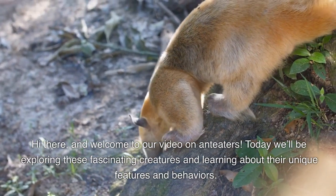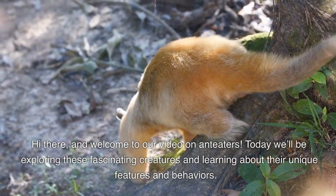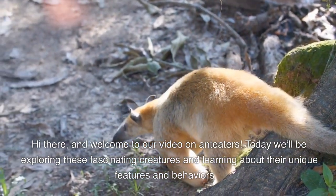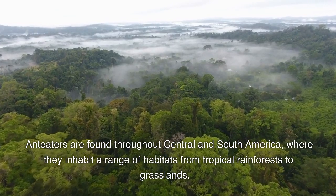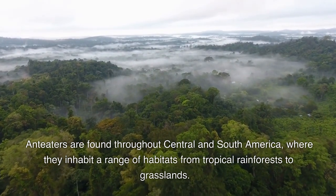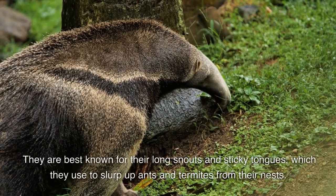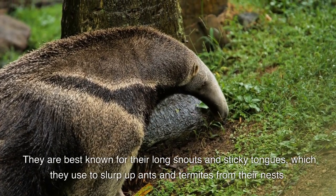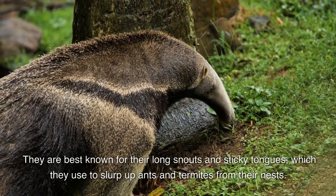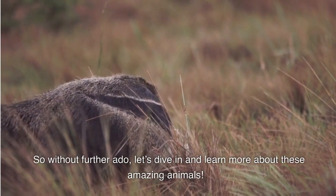Hi there and welcome to our video on Anteaters. Today we'll be exploring these fascinating creatures and learning about their unique features and behaviors. Anteaters are found throughout Central and South America where they inhabit a range of habitats from tropical rainforests to grasslands. They're best known for their long snouts and sticky tongues, which they use to slurp up ants and termites from their nests. So without further ado, let's dive in and learn more about these amazing animals.